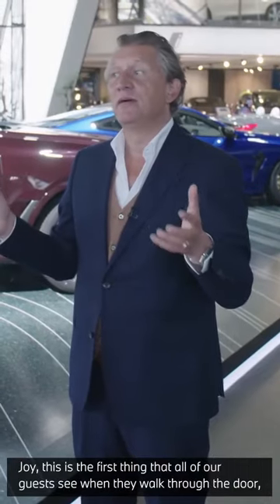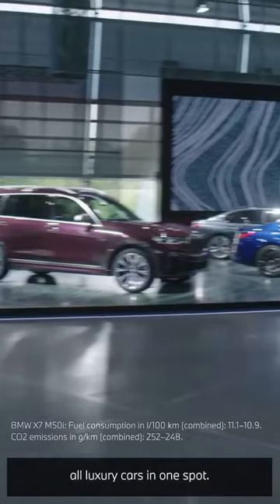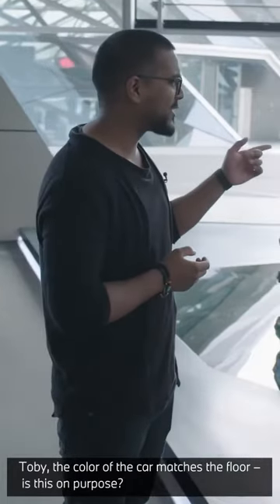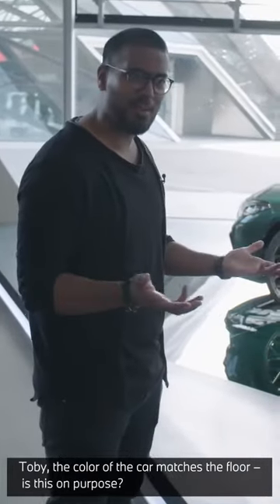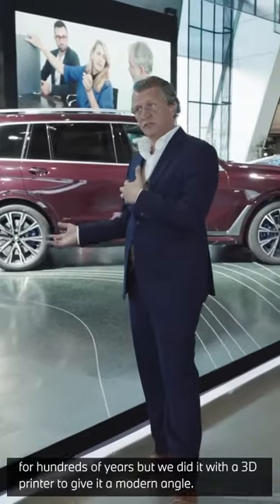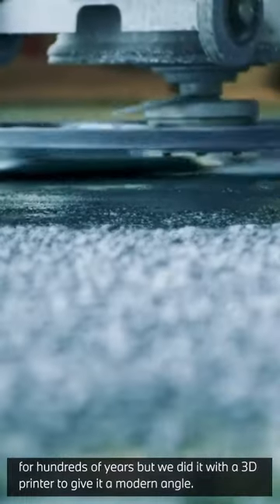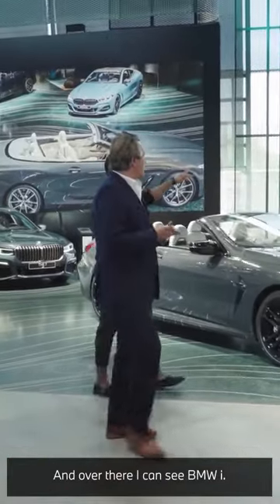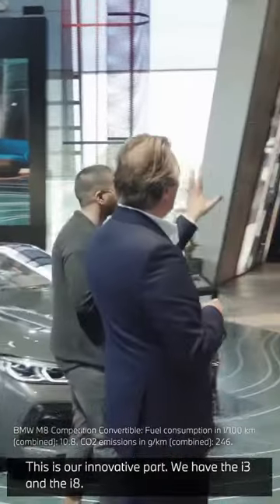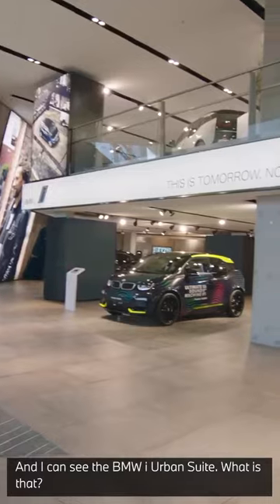Joy, this is the first thing that all our guests see when they walk through the door — all luxury cars in one spot. Tobi, the color of the car matches the floor. Is that on purpose? This is Terrazzo, like they've been doing it for hundreds of years, but they did it with a 3D print to give it a modern angle. And over there, I can see BMW i — this is our innovative part. We have the i3 and the i8 here.